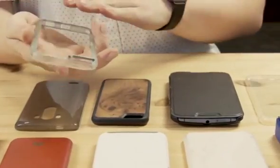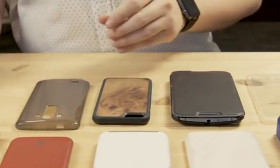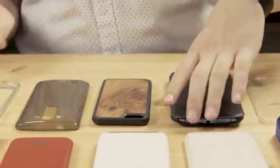Those looking for lightweight protection can opt for bumper cases, which protect the sides of your device but not the back or the front. Like skins, bumper cases feature raised lips on the front and back which keep your device from coming into contact with many surfaces, which should keep them relatively scratch free. It won't protect your phone from scratches in your pocket or bag though, which is something to keep in mind.